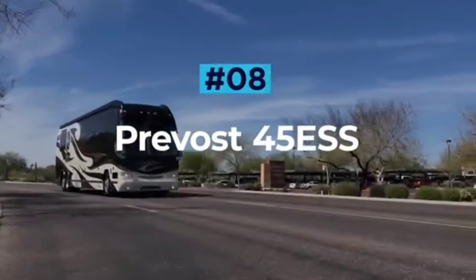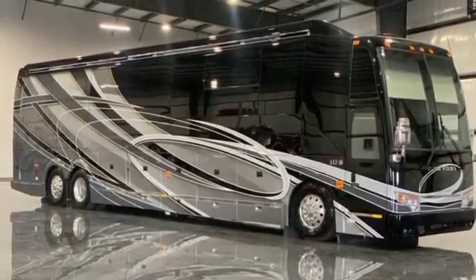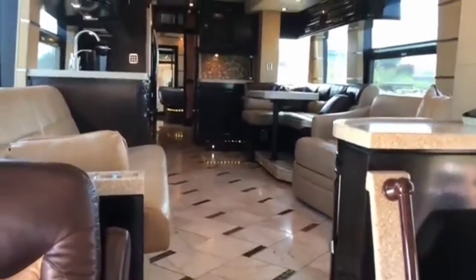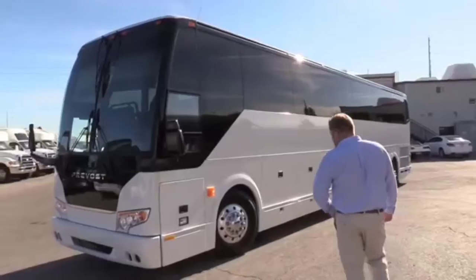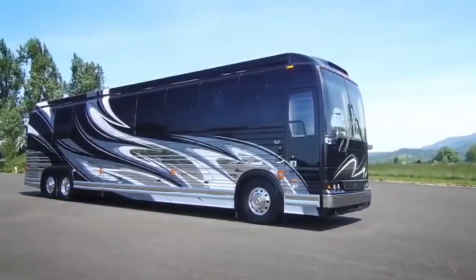Prevost 45 ESS. The flagship offering from RV manufacturer Prevost, the 45 Emperor Sauna Suite, is an executive vehicle that is a true motoring masterpiece. As the name suggests, this stunning RV features a full sauna for those who wish to really pamper themselves on their travels, but that's not where the spec sheet ends. In fact, this coach has the longest feature list out of any of the RVs in this video.